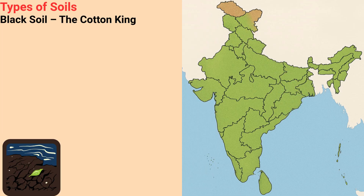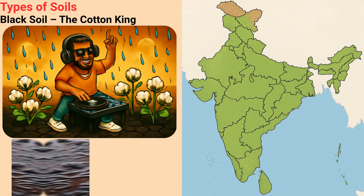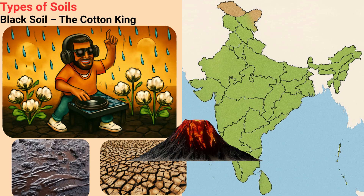Black Soil — the Cotton King. Black Soil is the cool DJ who loves a rain dance. He gets sticky when wet and cracks cool patterns when dry. He wears dark sunglasses because he's made of rocks formed by lava, and loves growing cotton. His dance floors — fields — are in Maharashtra, Gujarat, Karnataka, and Telangana.